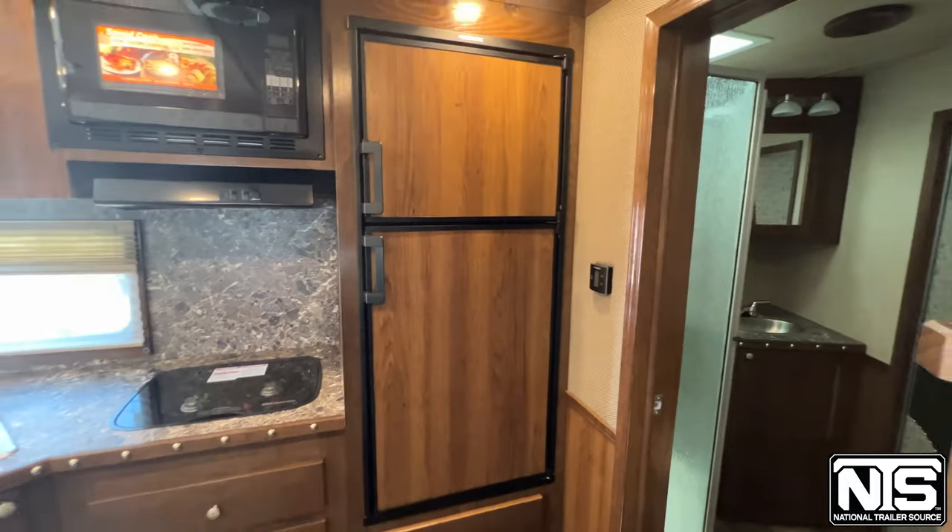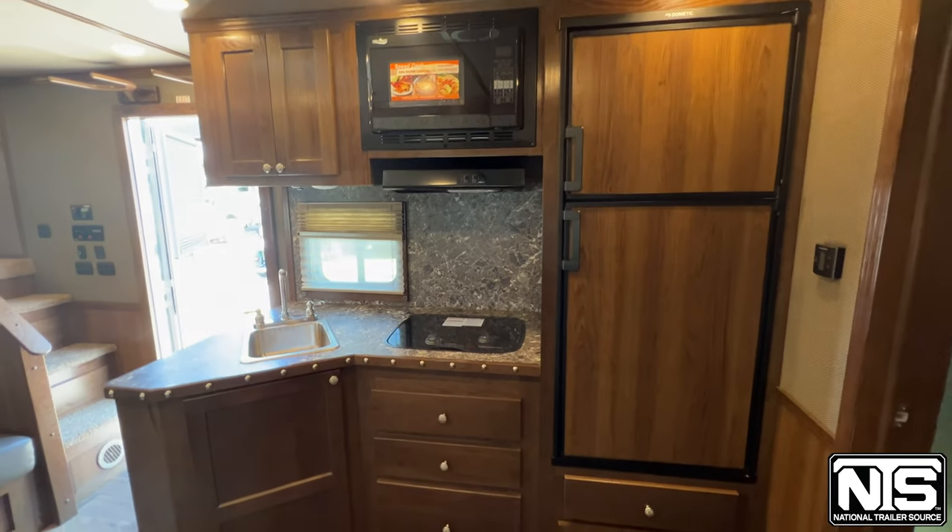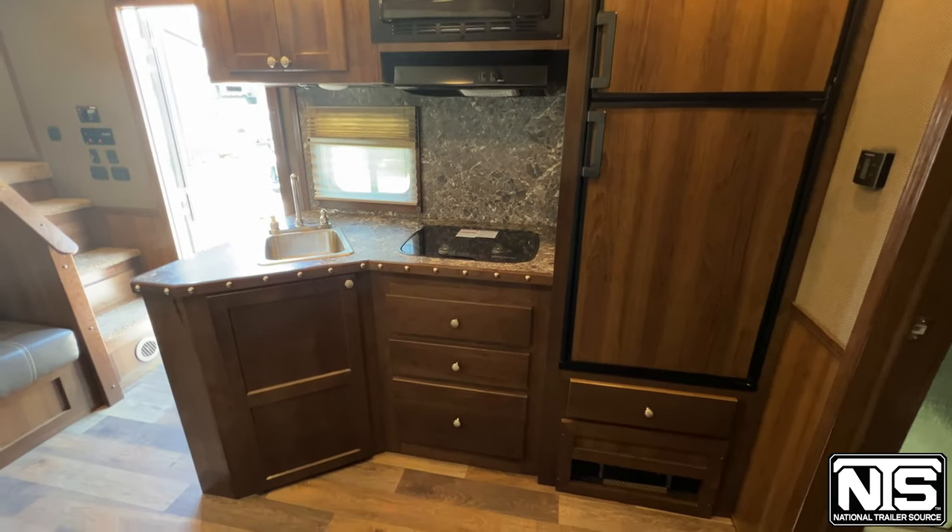We have our refrigerator, convection microwave, recessed cooktop, and sink.